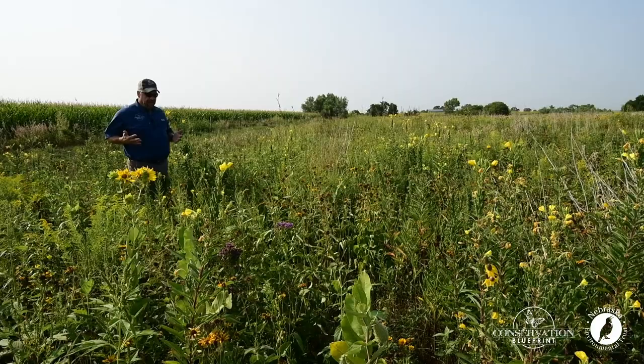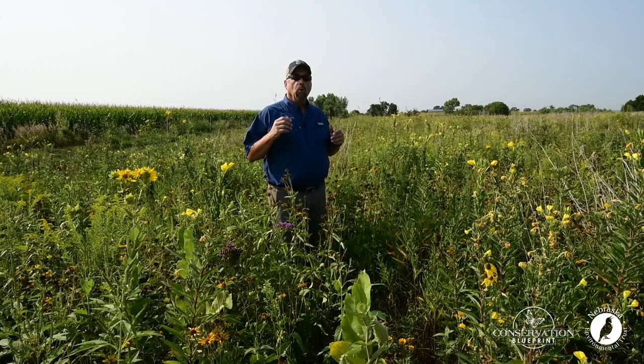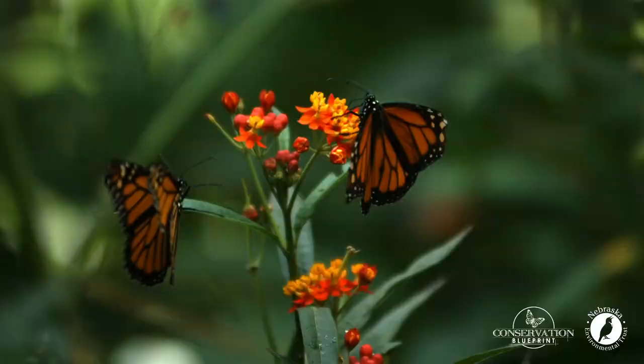Where pollinators and their habitat needs are concerned, one of the considerations is: what are the potential negative impacts when pollinator habitat is closely associated with agriculture? One of the views out there is that the potential negative impacts from agriculture simply outweigh the value we get from pollinator habitat when it's located within 120 feet of agriculture. Let's chat about that a little bit more.